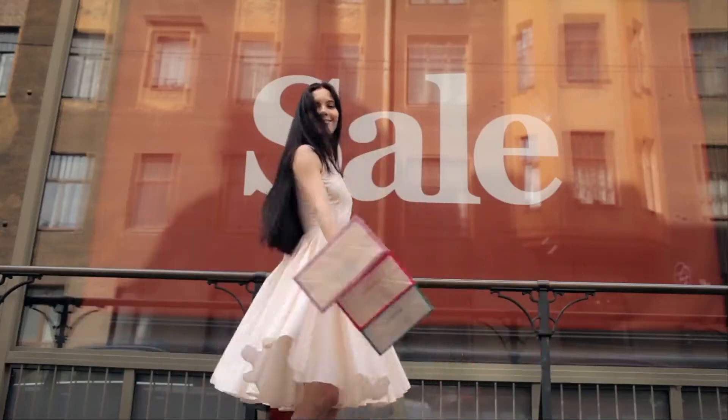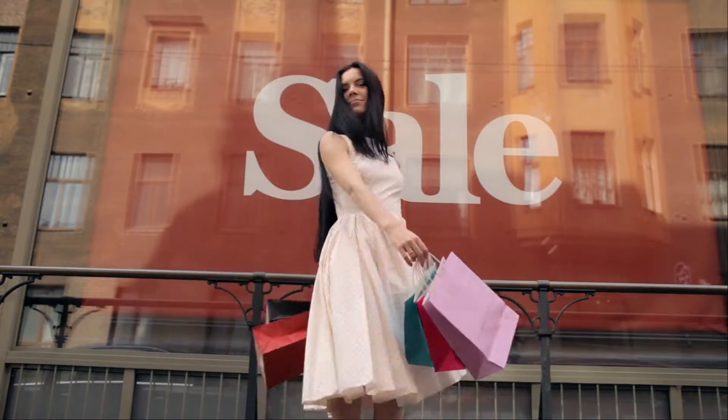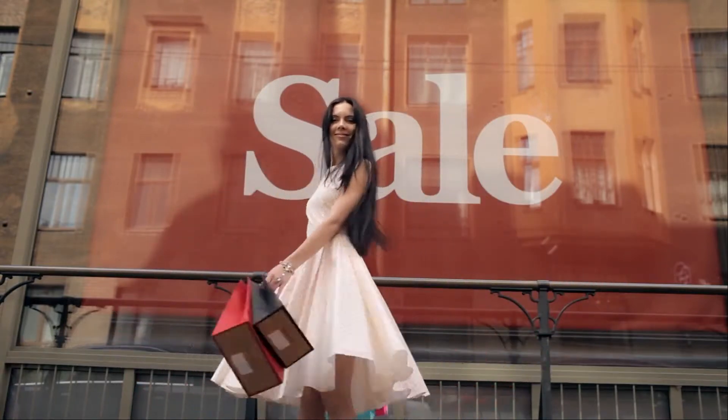Have you ever stepped into a physical store or checked out a shopping website online, only to buy more items than you need? Well, that's no coincidence. Businesses use a lot of tricks to get you to spend more money. But what exactly are those tricks, and how can you avoid these traps? You're about to find out how you can take back control of your money and bank account. Let's dive right into it.